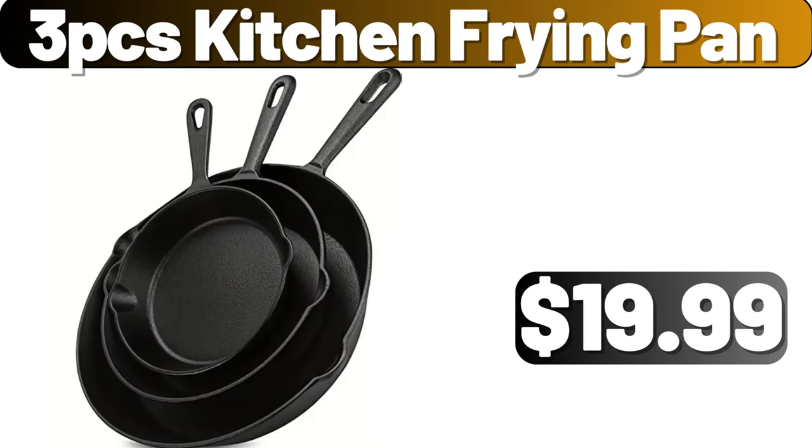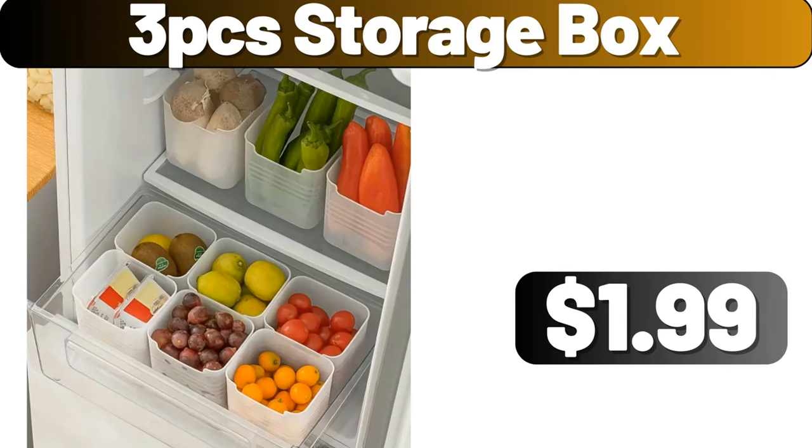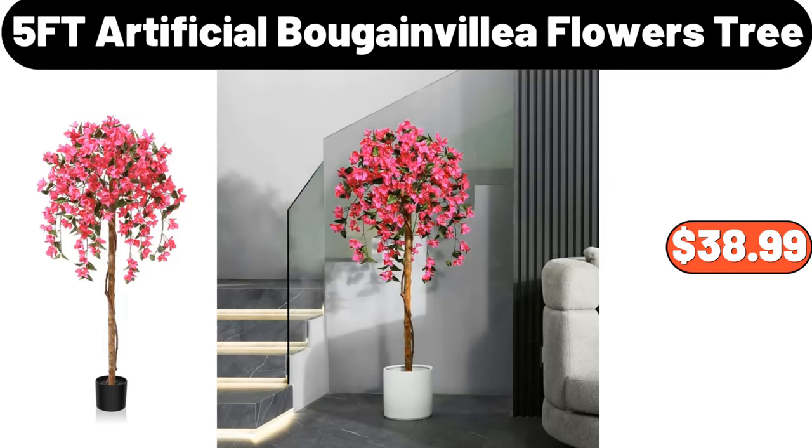Three-PCS Kitchen Frying Pan, $19.99. Cat Tissue Dispenser Box, $1.99. Three-PCS Storage Box, $1.99. Five-Foot Artificial Bougainvillea Flowers Tree, $38.99.